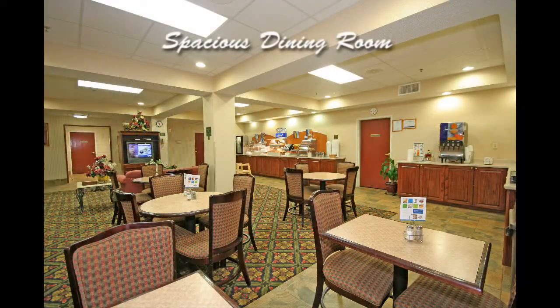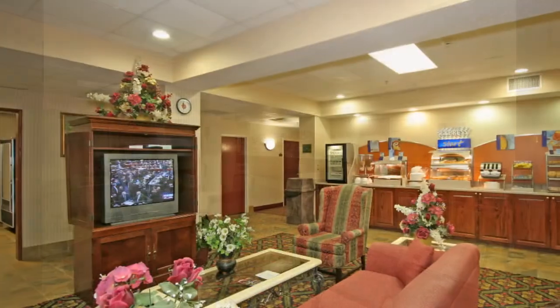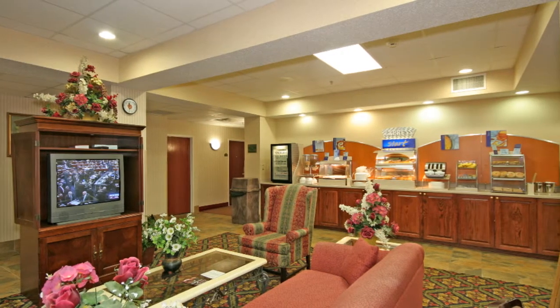We feature a spacious dining room for eating, lounging, and conducting business. Watch TV while you eat or just relax in our gracious surroundings.